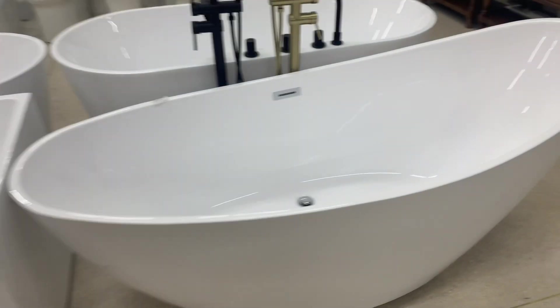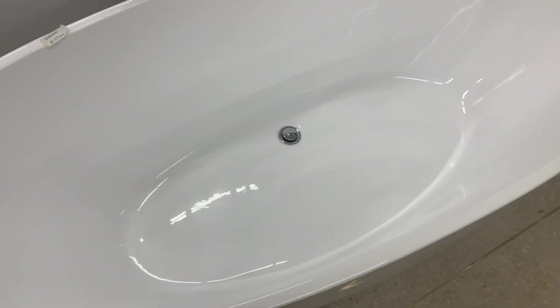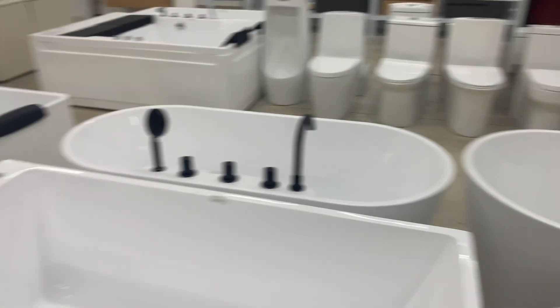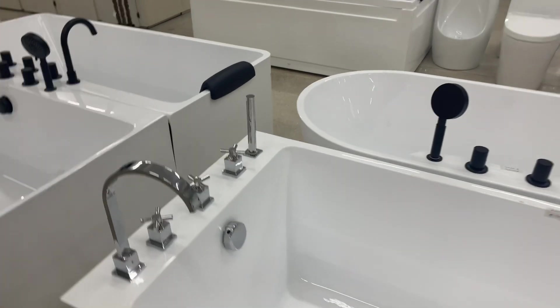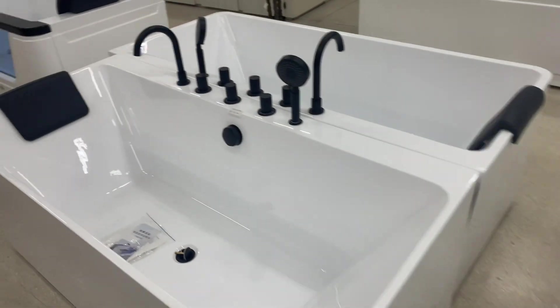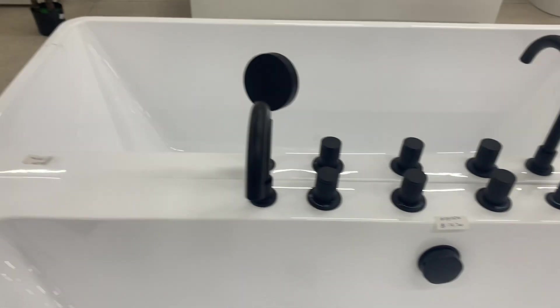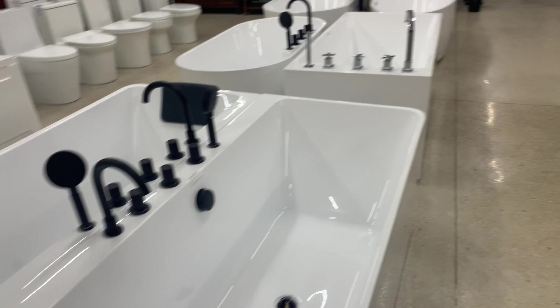The bathtubs — when you build the cabin, just put one of these in it. You can stand up and take a shower and put the curtain around it, so you don't have to have a bathtub. Because in that bathtub, it's always some money. That's $174,000, which would be like $1,200 US. So that's not bad.